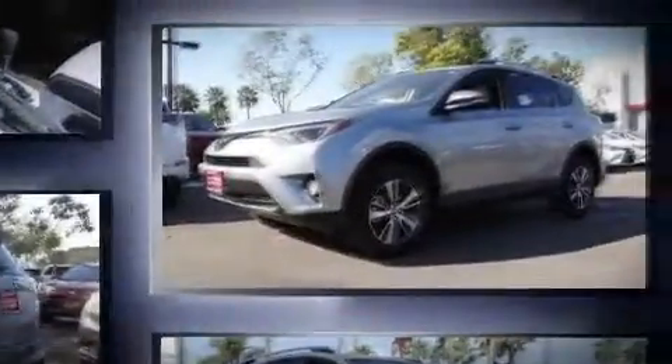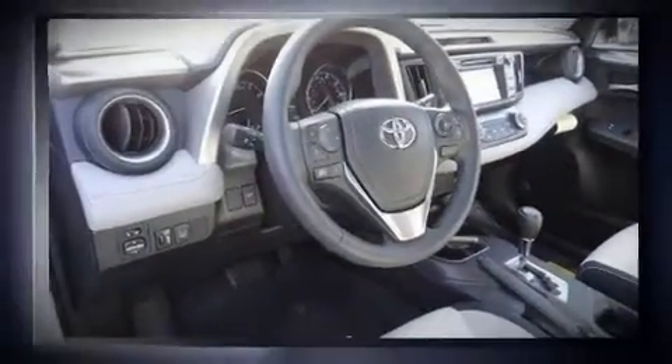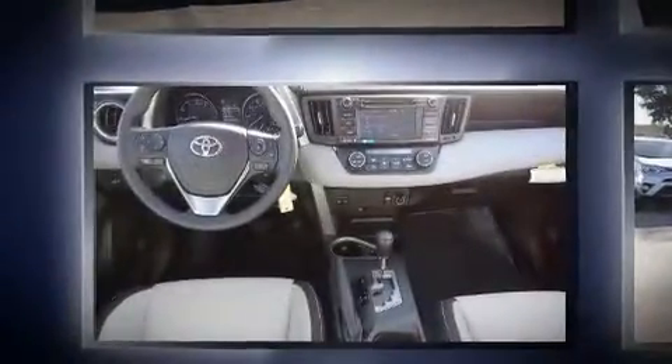It's equipped with tons of terrific amenities, but it won't break your budget, such as cruise control, a tachometer, an outside temperature display, front fog lights, power moonroof, and much more.